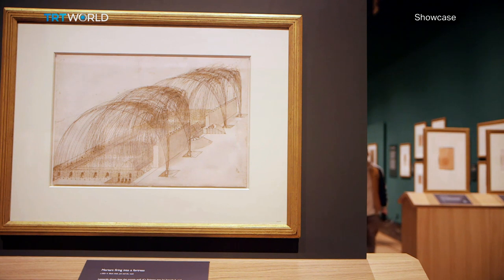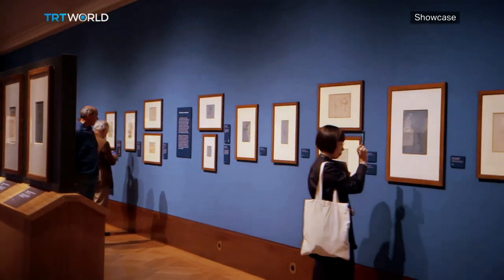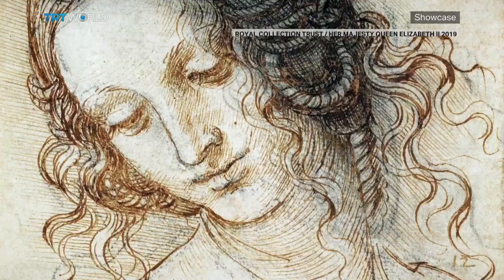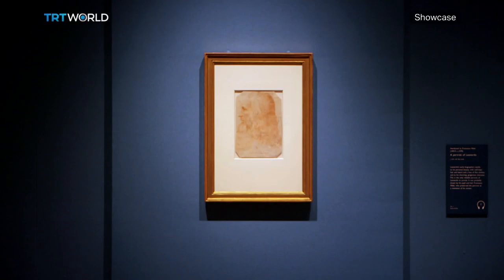Leonardo da Vinci: A Life in Drawing is on at Buckingham Palace until October 13th. Miranda Atty, TRT World, London.